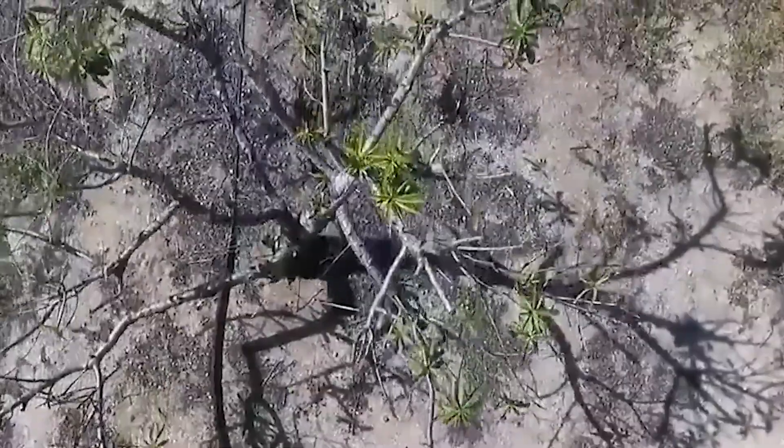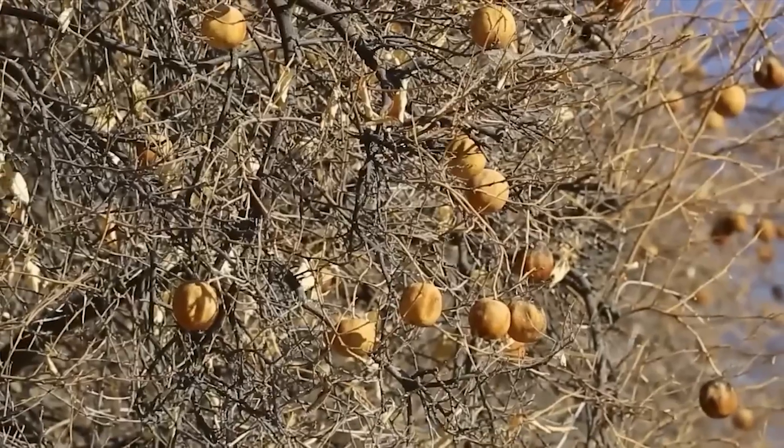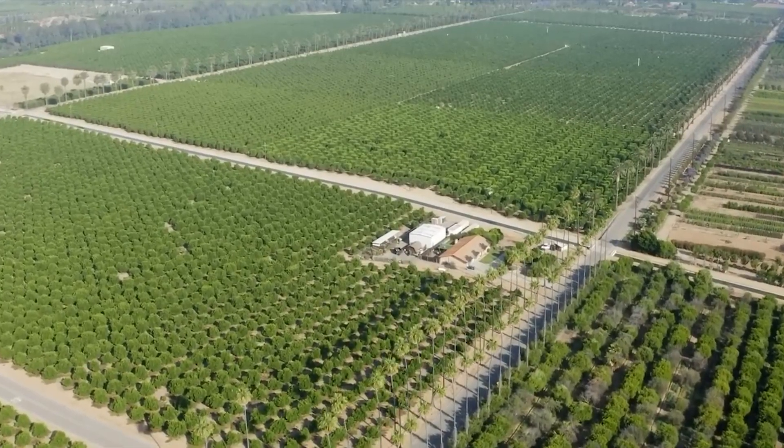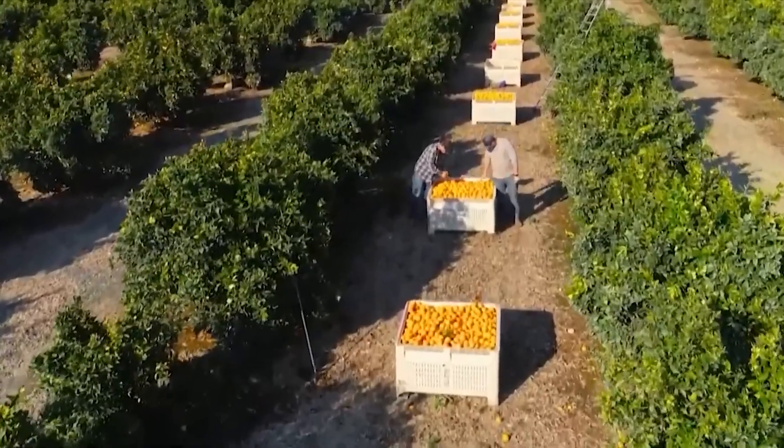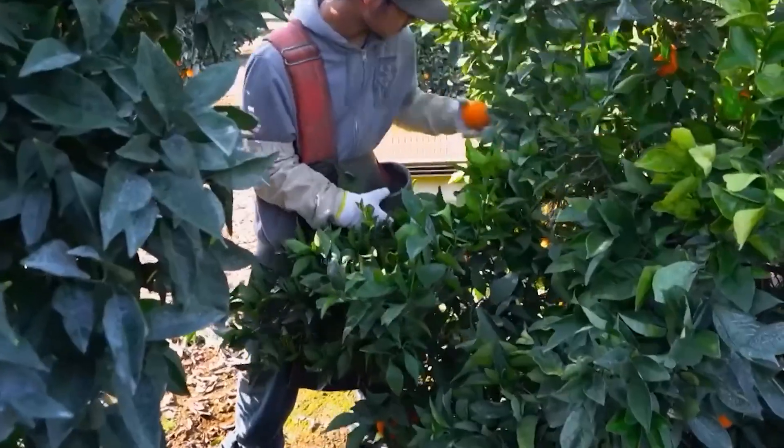From there, they go through initial stages of washing and grading. Fruits are cleaned to remove dust, dirt, and pesticide residue, and anything unripe or damaged is discarded, sometimes repurposed as animal feed.